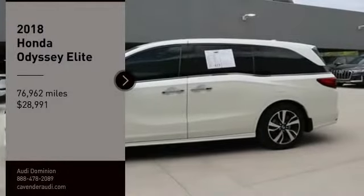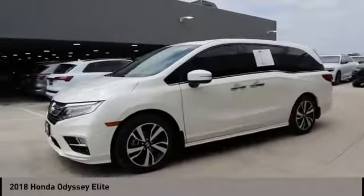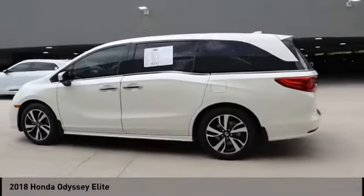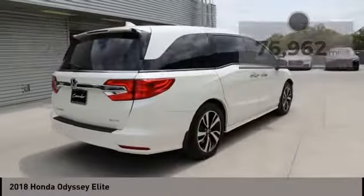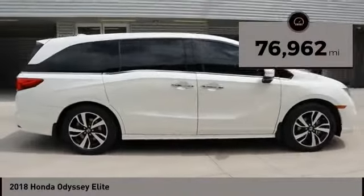Make a great choice today with the 2018 Odyssey. The Honda Odyssey is a showcase of distinguished style, captivating technology, and advanced safety features. A must for all families and is priced below $30,000. This vehicle has less than 80,000 miles. Come take a test drive today.